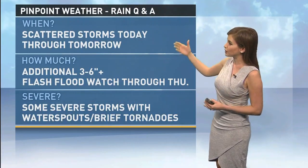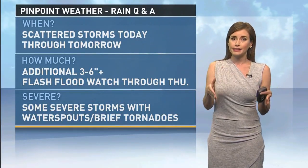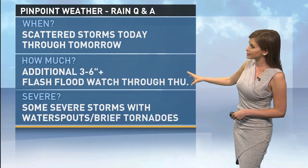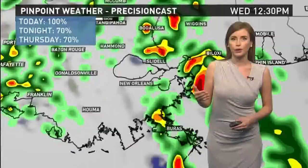A quick look at the rain Q&A: scattered storms with breaks today, tonight, and tomorrow. Another three to six inches expected with the flash flood watch still in effect. We are also watching for some severe storms with potential waterspouts or brief tornadoes today. High temperatures only in the low 80s, continuing windy through the day, with scattered showers and storms continuing tonight and winds from the southeast up to about 30 to 40 miles per hour.